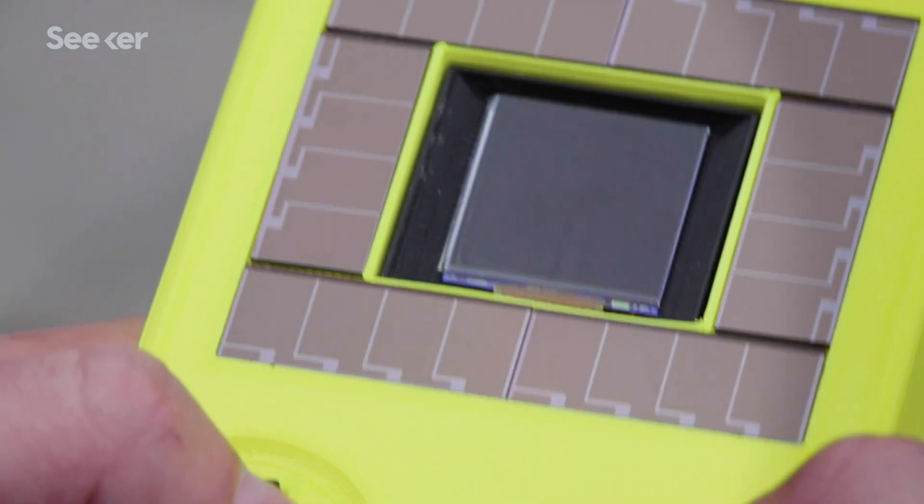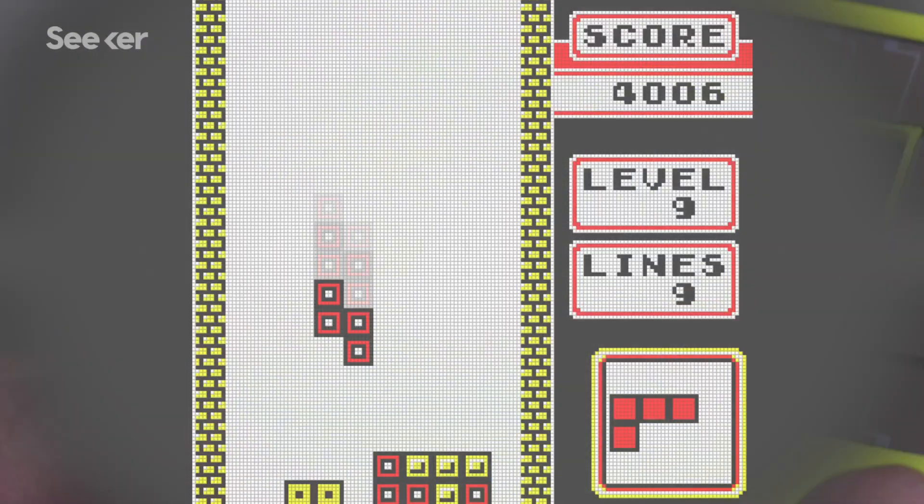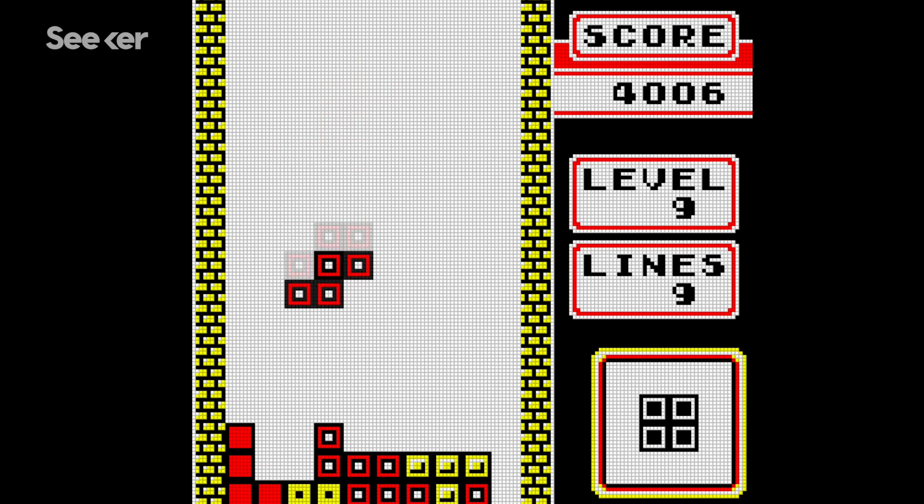That intermittent power translates to a different type of gameplay than what you might be used to. It harvests just enough energy to turn on, then does a little bit of computation, and then it dies. If I'm pressing buttons fairly consistently — turning my Tetromino blocks — we'll get like 10 seconds of the screen on. Then it might turn off, then turn back on.